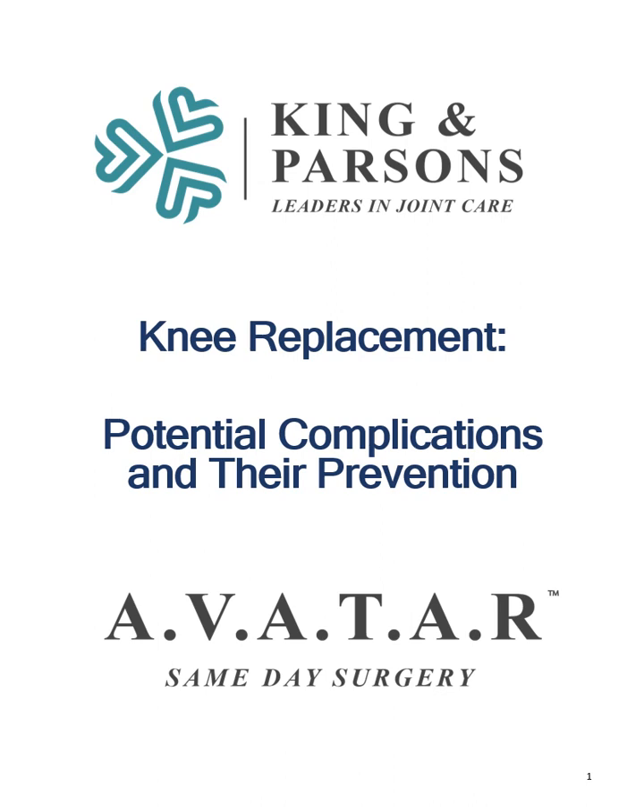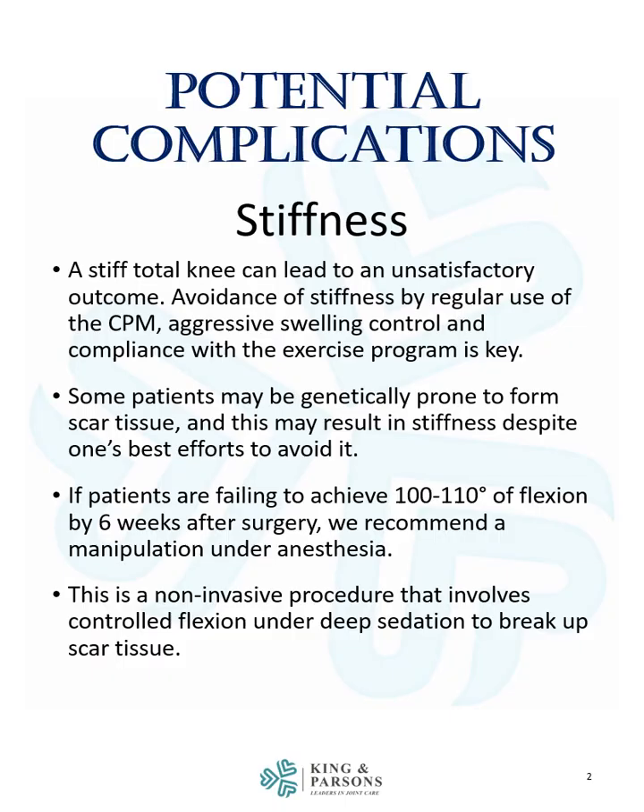In this module, we'll talk about potential complications and their prevention. Stiffness is one of the worst complications after knee replacement. A stiff total knee can lead to an unsatisfactory outcome. Avoidance of stiffness by regular use of the CPM machine, aggressive swelling control, and compliance with the exercise program is key.